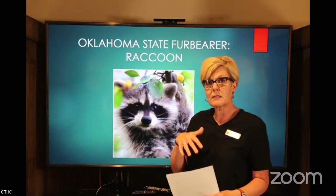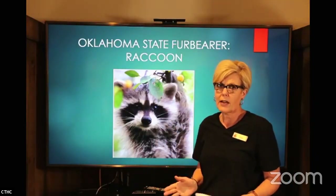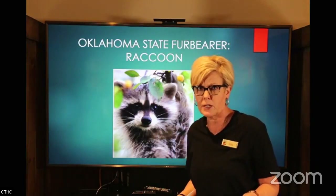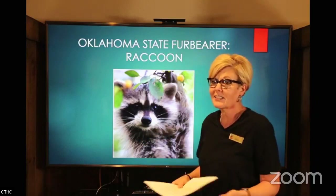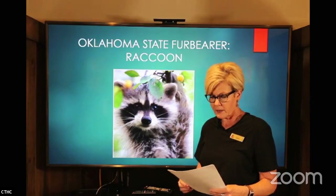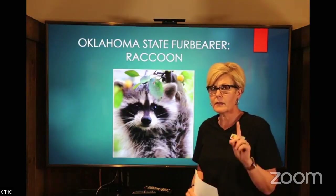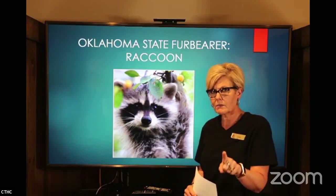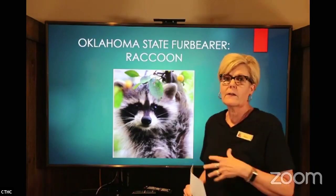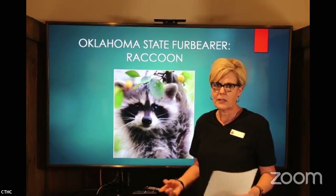Raccoons are classified as carnivores, but they are actually omnivorous. They'll eat berries, seeds, and other little plants, plus you all know they'll eat the heck out of garbage, dog food, and cat food — they'll eat just about anything. Generally they live in a forest or marshy area, but they also thrive in urban areas. The number one way raccoons die is by being hit by cars, because they are nocturnal and find themselves on the roadway at night.